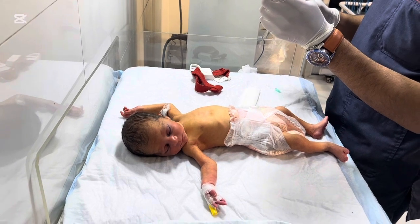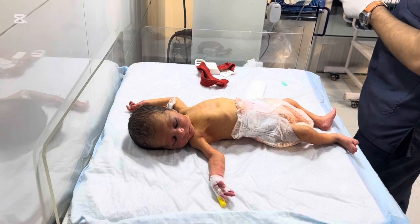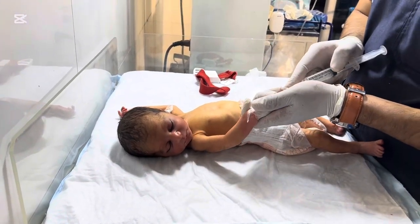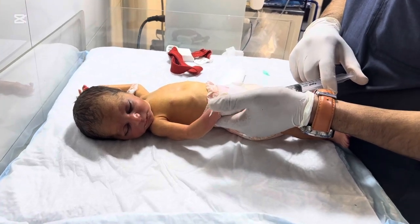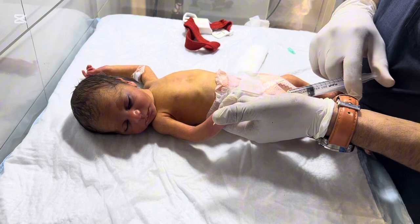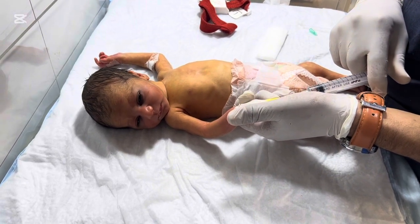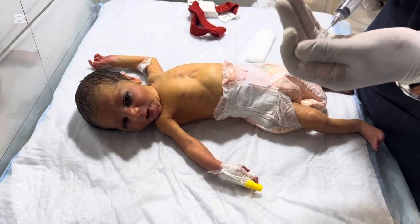Most parents observe these symptoms: yellowish skin, yellow eyes (sclera), baby looks sleepy or not feeding well, lethargy, high-pitched cry, and arching of the back — which is a danger sign. If you see these signs, bring the baby to the hospital immediately. Do not wait for home remedies.